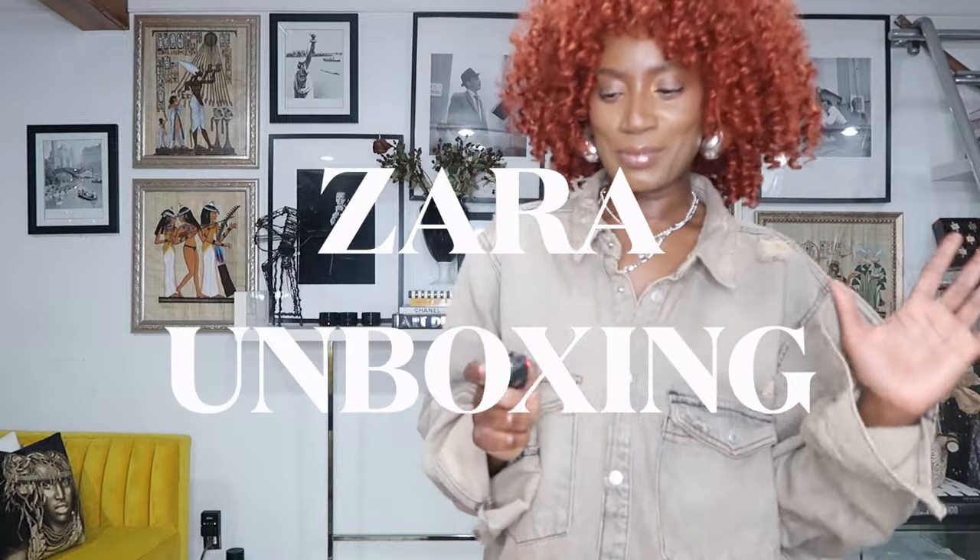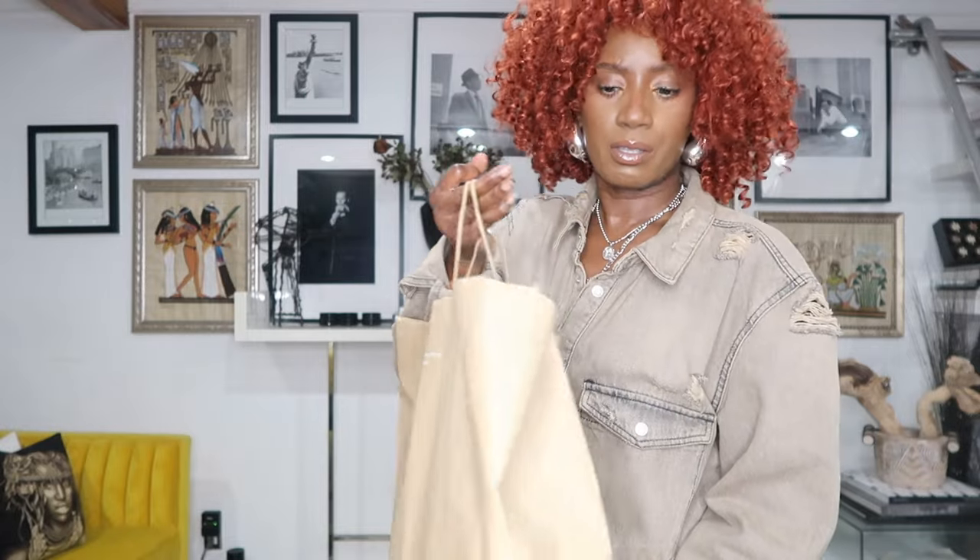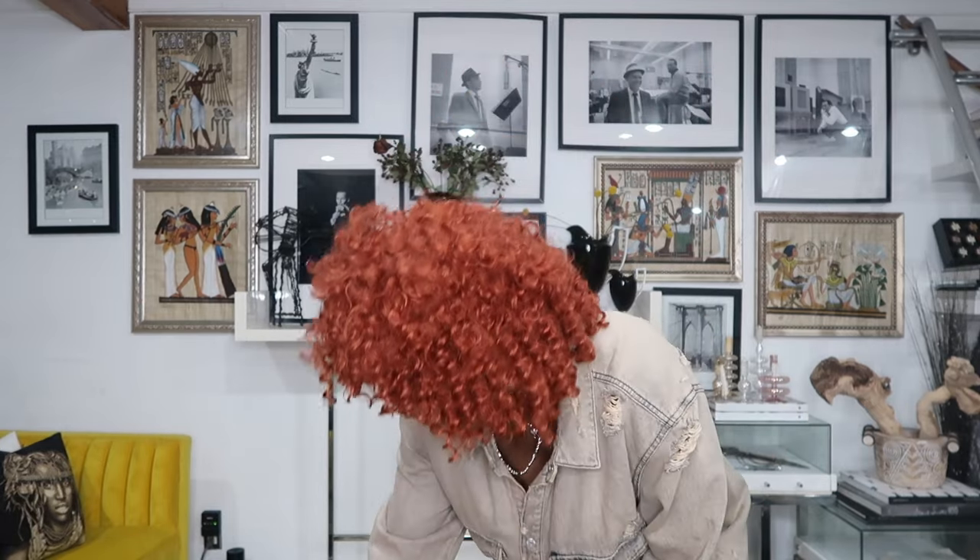Hi guys, what's up! I could never pass Zara without going in, and right now they're having their end-of-the-year sale that started maybe a couple weeks ago. I picked up a few things and haven't done a video on my purchases yet, so I wanted to hop on and show you guys some of the beautiful pieces I picked up.